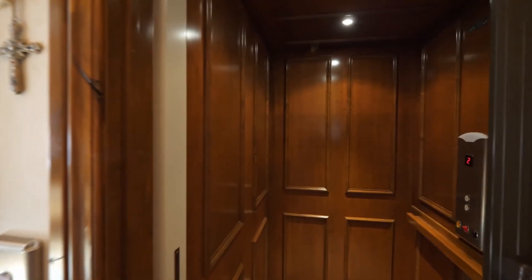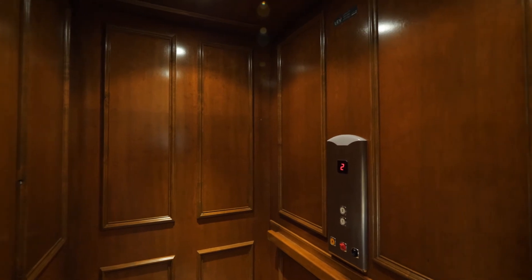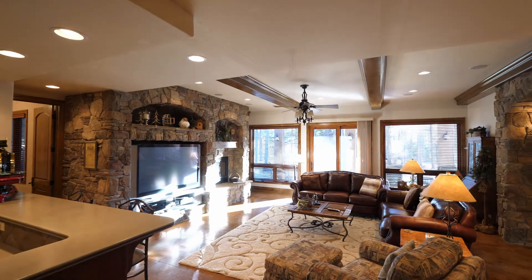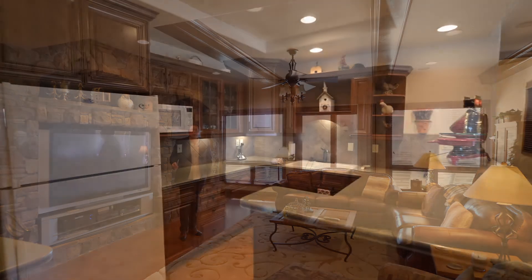One of the luxury features of the home is the elevator, that's going to take us down to see the amazing family room, wet bar, and theater. As you enter the lower level of the home, you'll notice the high 10-foot ceilings, walk-out directly to the patio, and an oversized wet bar, great for entertaining.